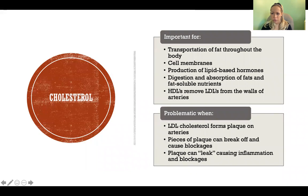Cholesterol is a type of sterol — a type of fat — and it is vital and important in the body. It has many critical functions, including helping to transport different types of fat throughout the body, serving as an important part of our cell membranes, and being critical for the production of lipid-based hormones such as testosterone, estrogen, progesterone, and calcitriol.